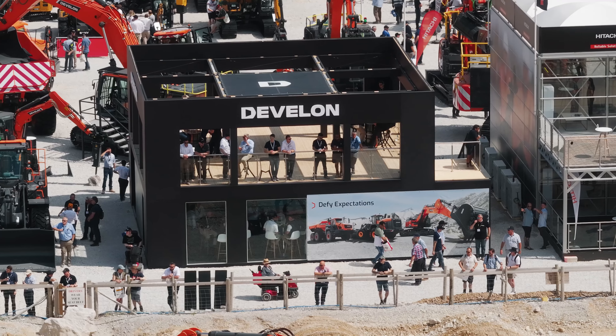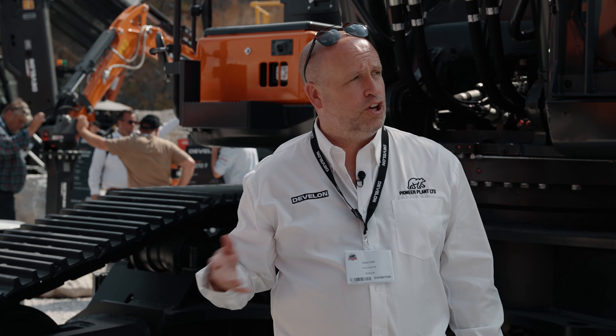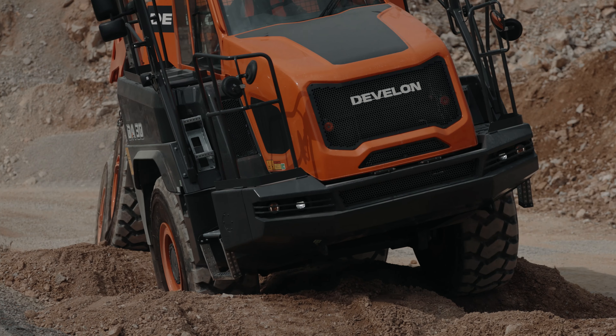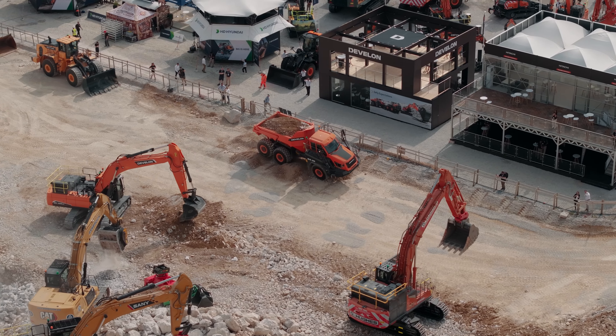The part of the stand that I found most valuable is the access upstairs to the viewing platform to see the demo area. It's a fantastic opportunity to take customers upstairs, interact with them, look at the new machines working in their own environment, and discuss further plans on how they're going to use the machines in the future.